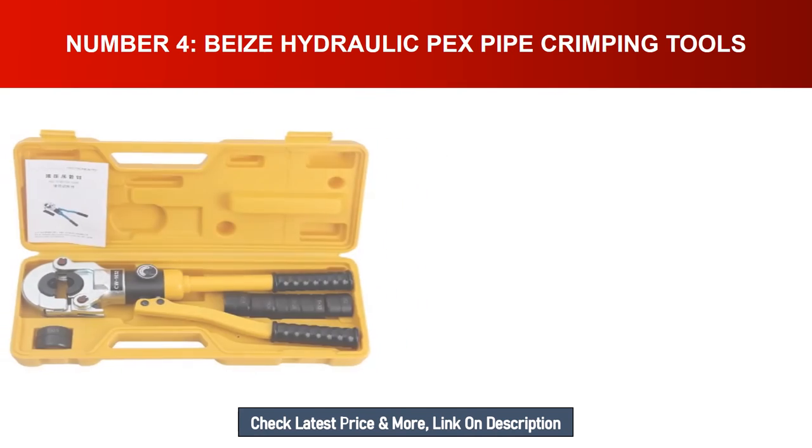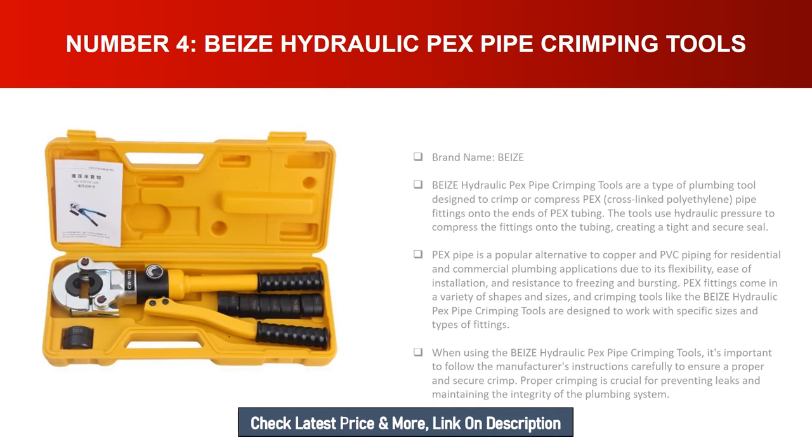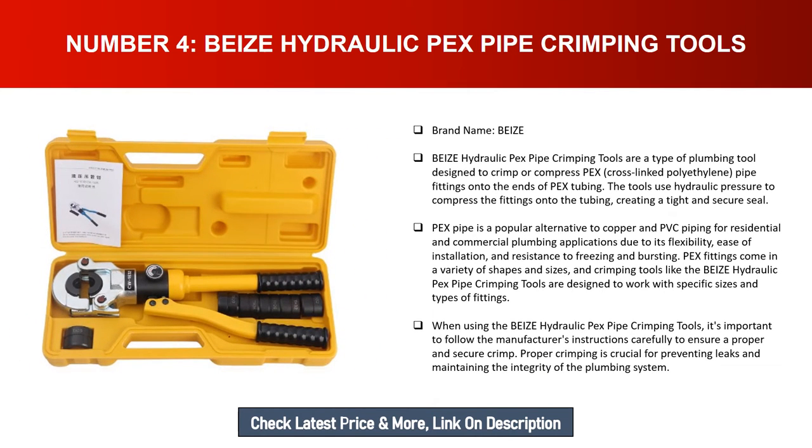Number four: Bi's hydraulic PEX pipe crimping tools. Brand name: Bi's. Bi's hydraulic PEX pipe crimping tools are a type of plumbing tool designed to crimp or compress PEX (cross-linked polyethylene) pipe fittings onto the ends of PEX tubing. The tools use hydraulic pressure to compress the fittings onto the tubing, creating a tight and secure seal.